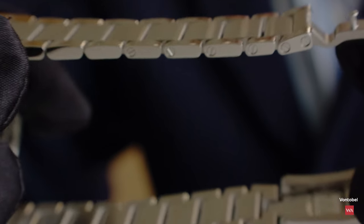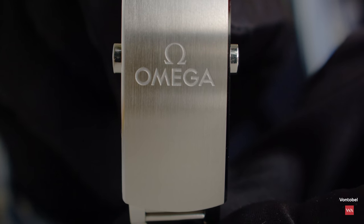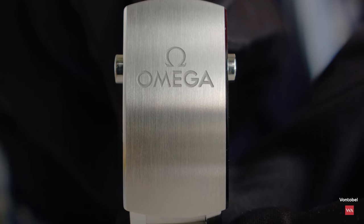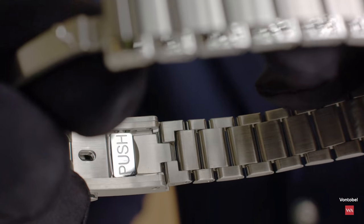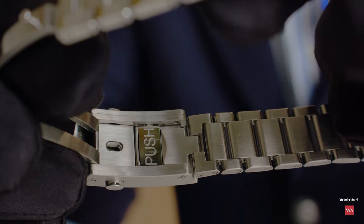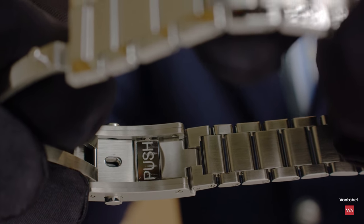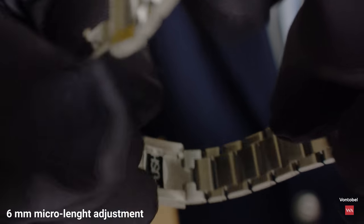For length adjustment, you unscrew and remove one of the links. The clasp has three positions, features the Omega logo, and has both matte and polished surfaces. On the inner side there is a rack and pusher for comfort micro-adjustment — roughly six millimeters of adjustment across three positions, providing a haptical response at each click.